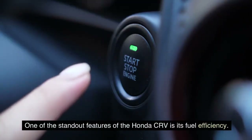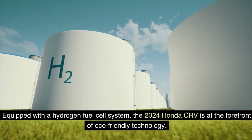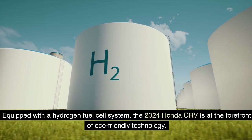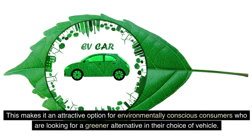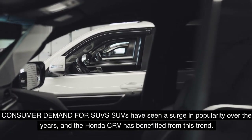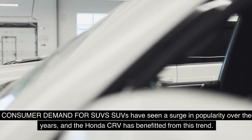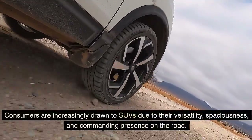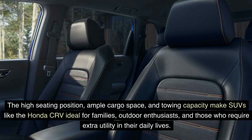One of the standout features of the Honda CR-V is its fuel efficiency. Equipped with a hydrogen fuel cell system, the 2024 Honda CR-V is at the forefront of eco-friendly technology. SUVs have seen a surge in popularity over the years, and the Honda CR-V has benefited from this trend. Consumers are increasingly drawn to SUVs due to their versatility, spaciousness, and commanding presence on the road. The high seating position, ample cargo space, and towing capacity make SUVs like the Honda CR-V ideal for families, outdoor enthusiasts, and those who require extra utility in their daily lives.